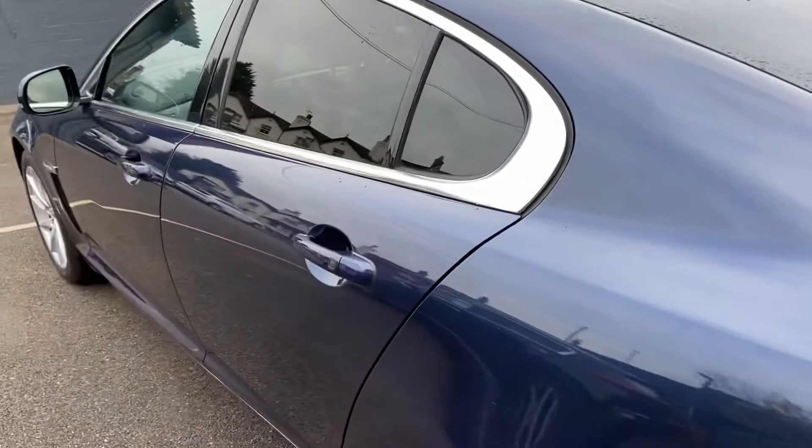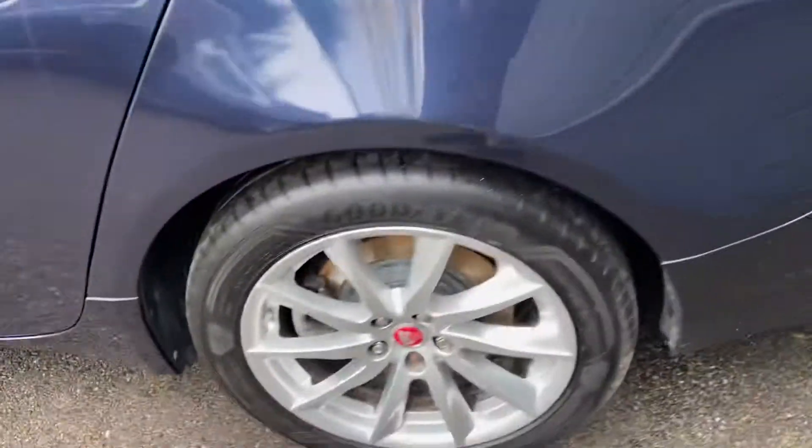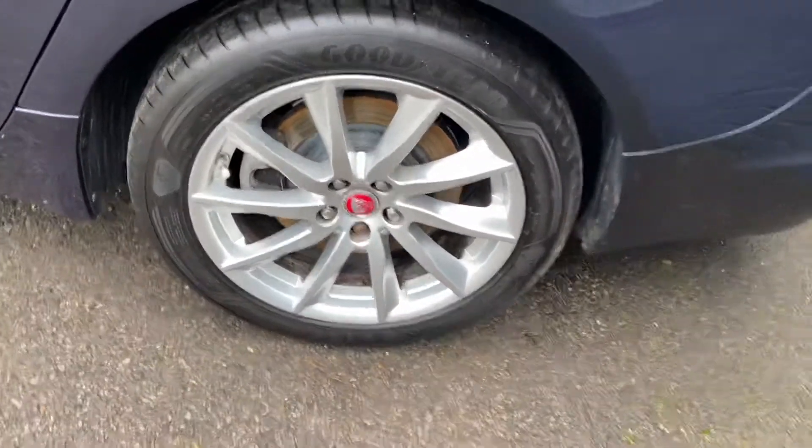These are the 18-inch alloy wheels — obviously no marks, scratches or dents.